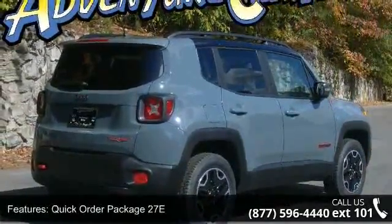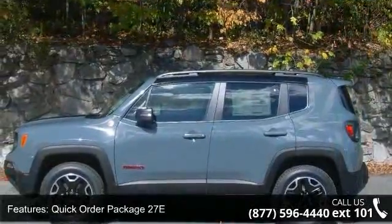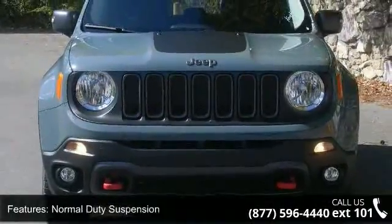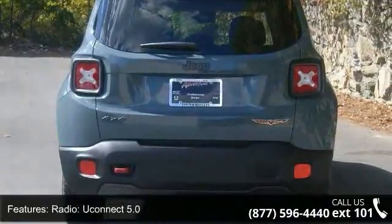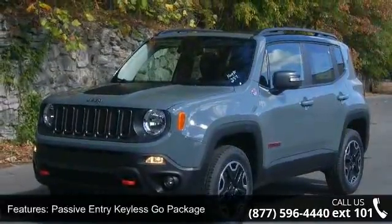Some of the top features included with this vehicle are Quick Order Package 27E, 4.334 Axle Ratio, Normal Duty Suspension, Radio Uconnect 5.0, Passive Entry Keyless Go Package, Popular Equipment Group, Remote Start System, Auto Dimming Rear View Mirror, 115V Auxiliary Power Outlet, and GPS Navigation.